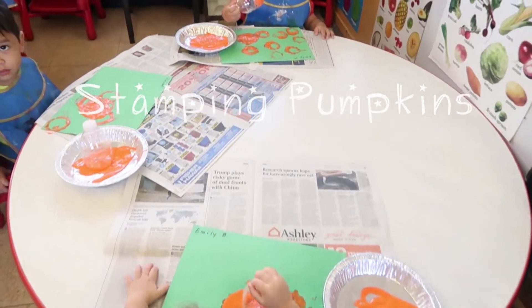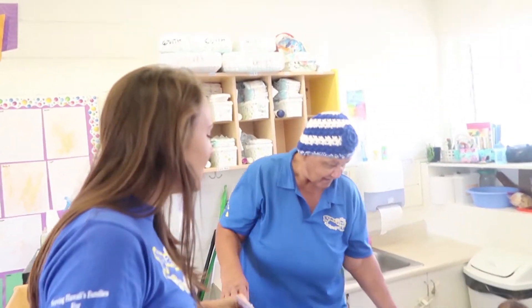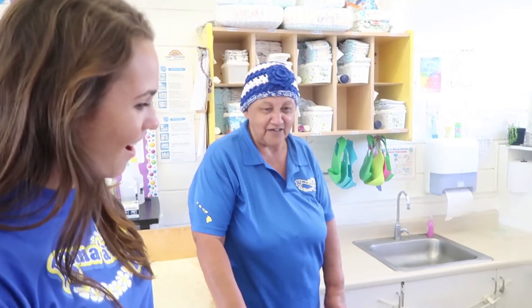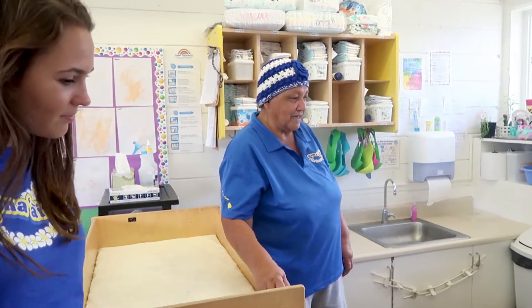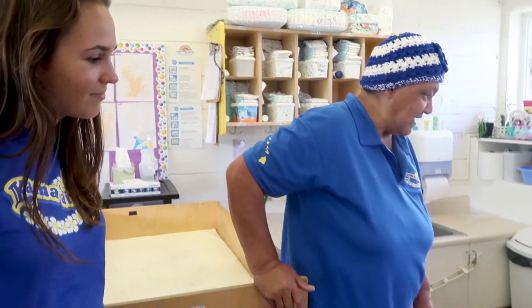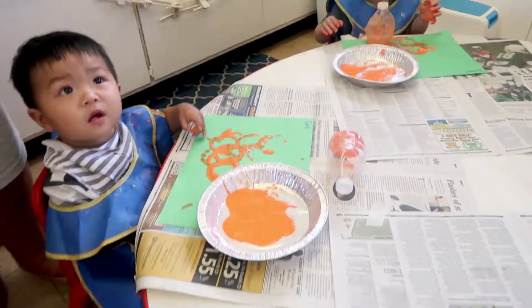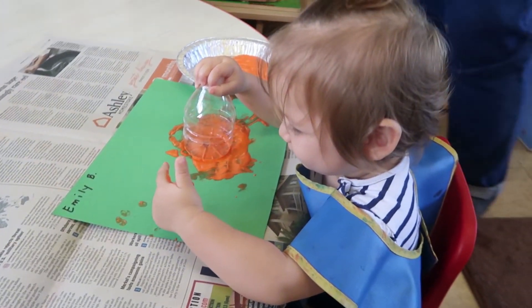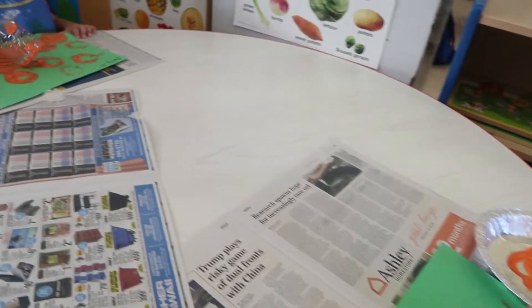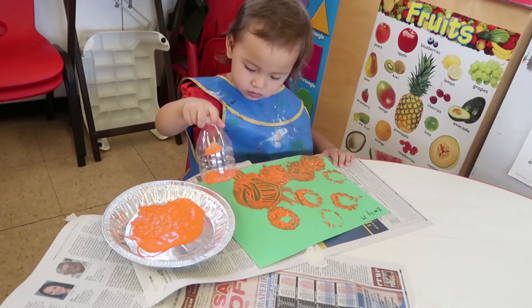Today they're doing pumpkins! What is your favorite part about your job with these kids? Sitting down and participating with them. What's your project today? They're using the bottom of a water bottle, and then they have green paper and orange paint — they're stamping pumpkin circles. Oh great job!